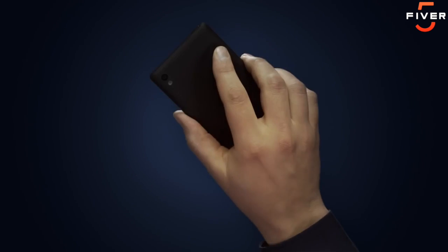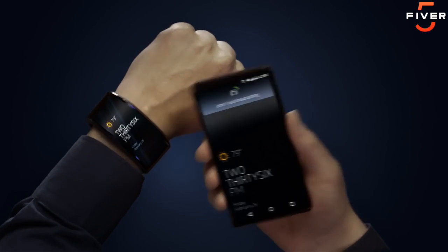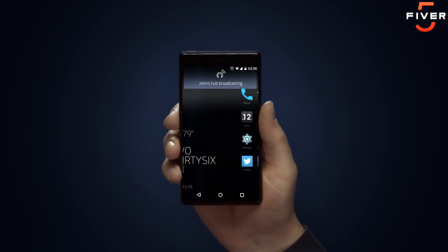Here's a pocket screen. Much like a mouse, a keyboard, or a monitor, this pocket screen is simply an interface for my hub. It's not very smart. It doesn't need to be.